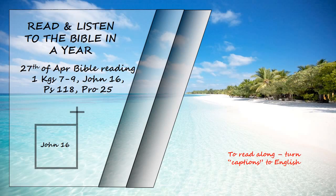Then Jesus' disciples said, "Now you are speaking clearly and without figures of speech. Now we can see that you know all things and that you do not even need to have anyone ask you questions. This makes us believe that you came from God." "Do you now believe?" Jesus replied.